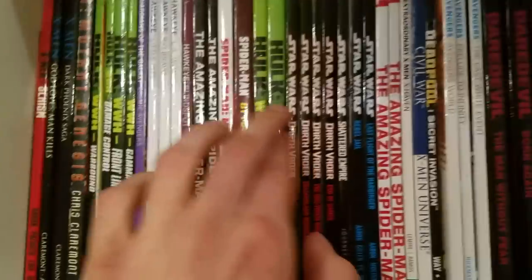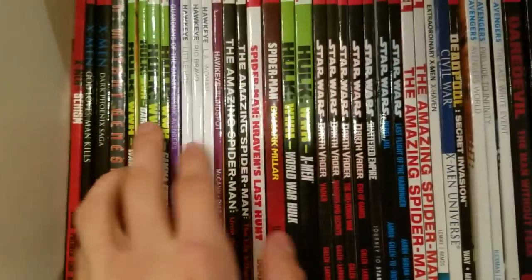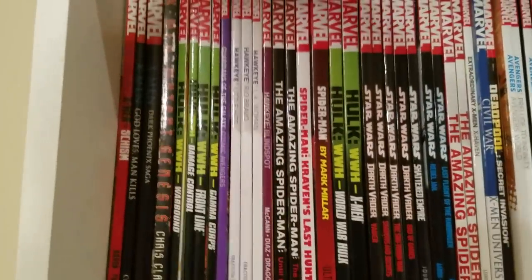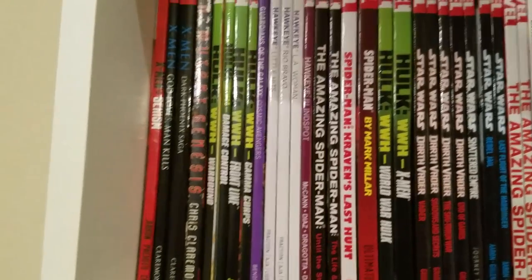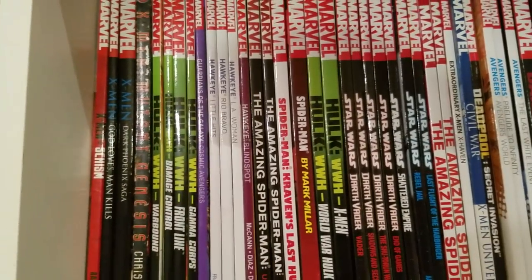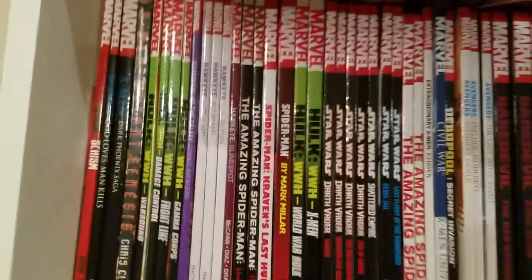Then we got all the World War Hulk stuff, split up over here with all the spinoffs. I really liked World War Hulk — it's my favorite Hulk storyline. I didn't care for Planet Hulk honestly; I rented that from the library, read it a while ago, and didn't care for it. But World War Hulk is great.